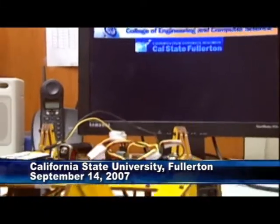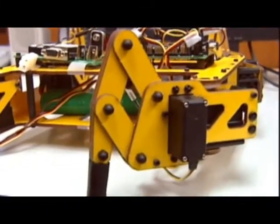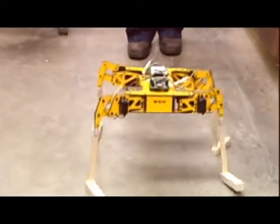Students from the College of Engineering and Computer Science have found one way to celebrate Cal State Fullerton's half century anniversary. They are creating three robots to look like elephants.